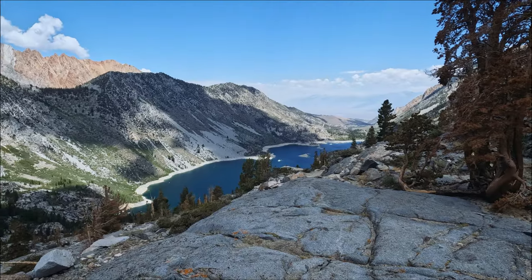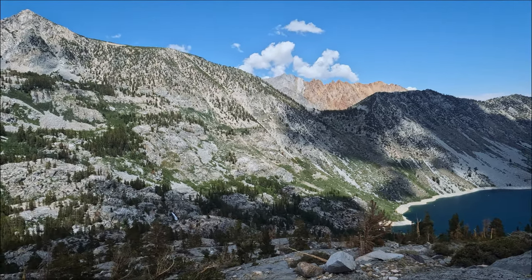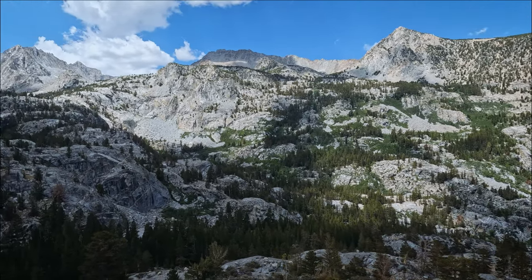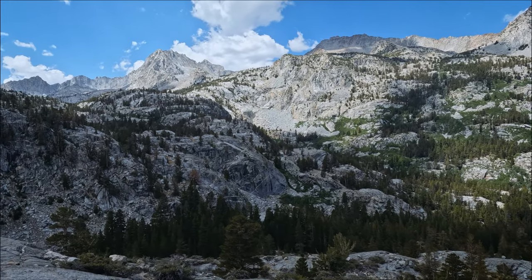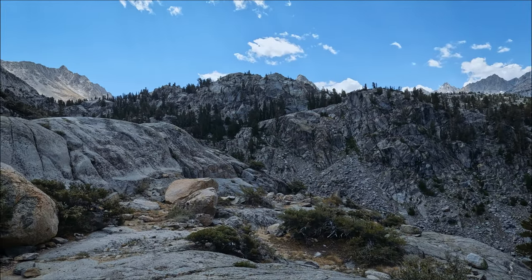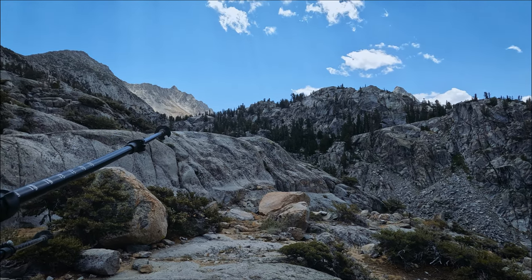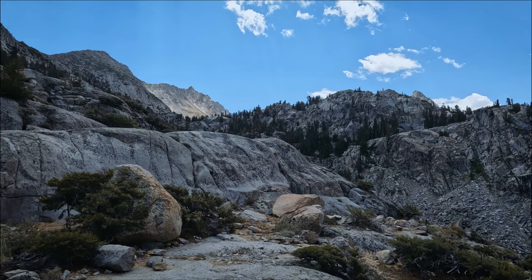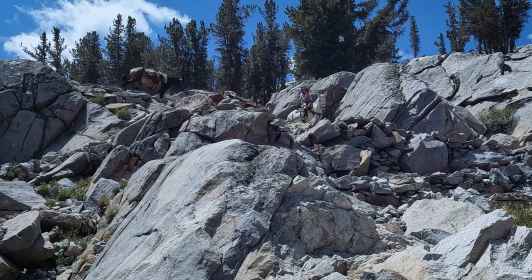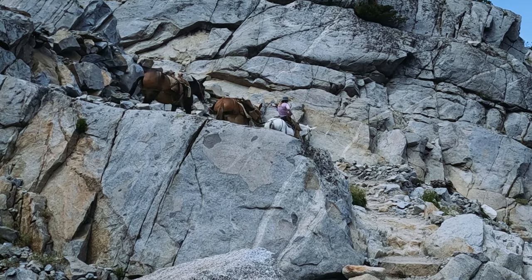As we climbed higher the view starts to open up more and it just gets better and better. Take a break here and enjoy this wide open panoramic view, because after this stretch the trail will start heading into a small canyon following the Blue Lake drainage. Blue Lake is just beyond that, past a series of switchbacks. We arrived at the last switchback just in time to run into a pack train coming down — well, a very short pack train.